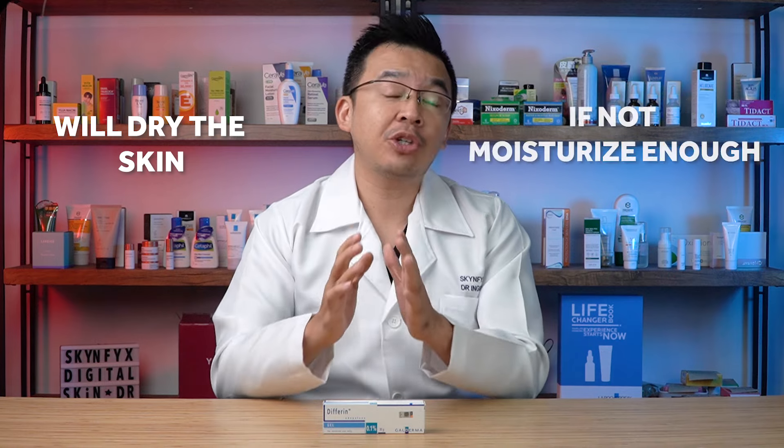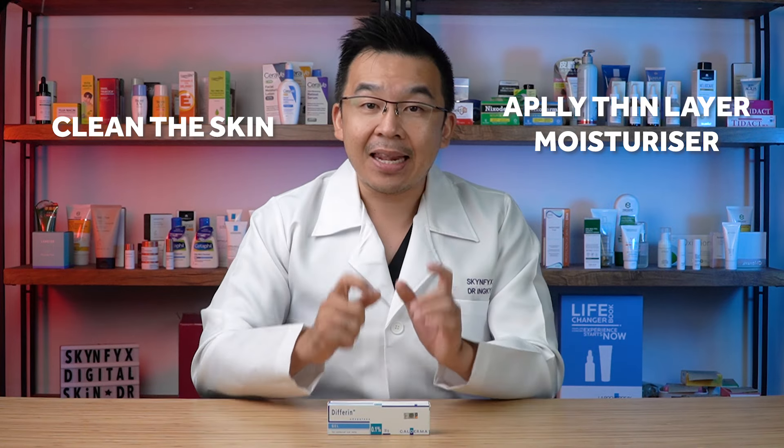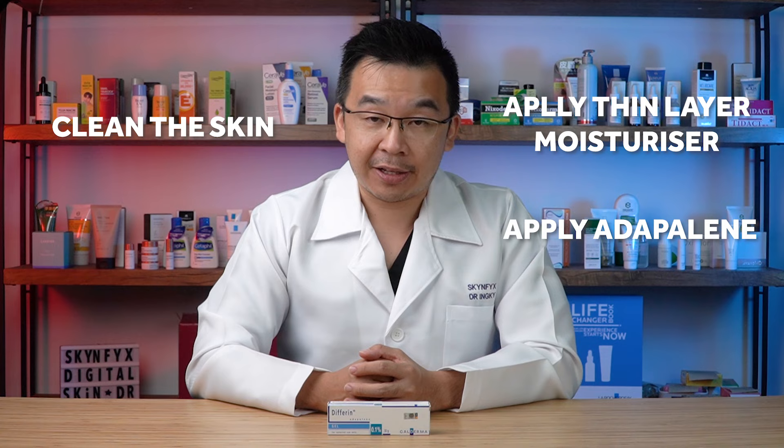The fourth reason: forgetting your moisturizer. Adapalene reduces sebum production, which means it will dry your skin if you don't moisturize enough. The label says to apply before moisturizer, but one of my favorite methods is to apply Adapalene after moisturizer. This creates a buffer layer so the Adapalene doesn't come into direct contact with the skin and is mildly diluted — but it still works, because Adapalene is about consistency, not quantity. My tip: cleanse, apply a thin layer of moisturizer, then apply Adapalene over affected areas.